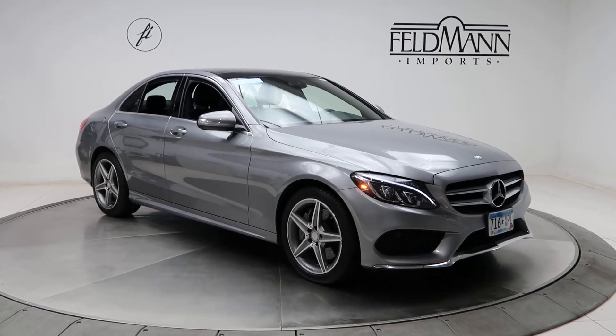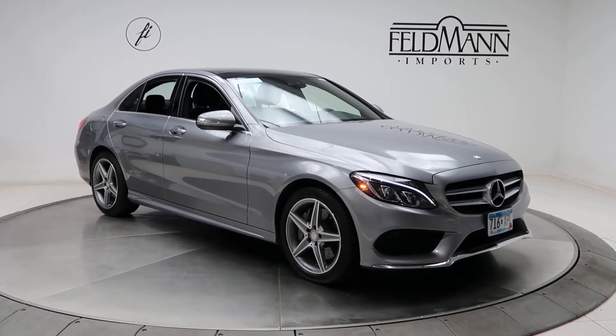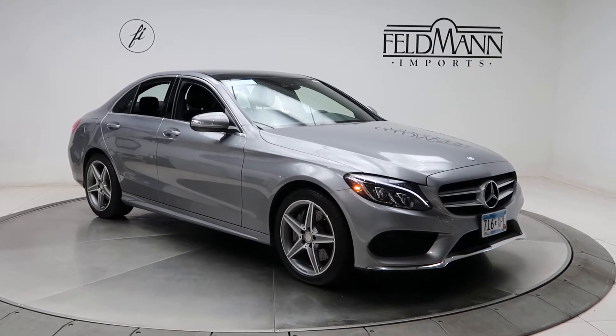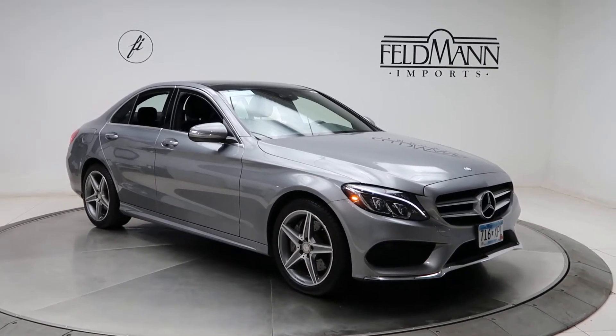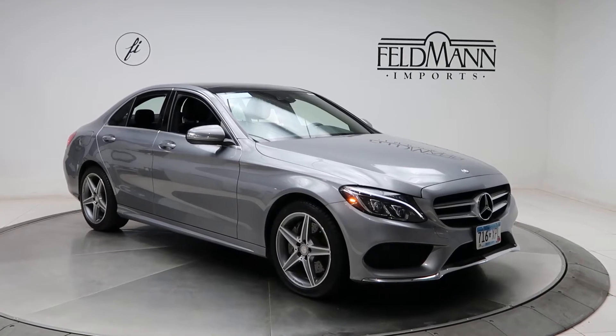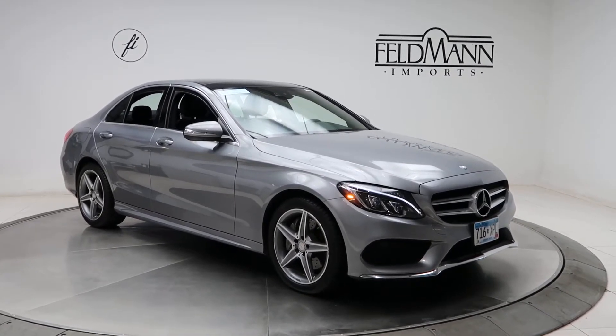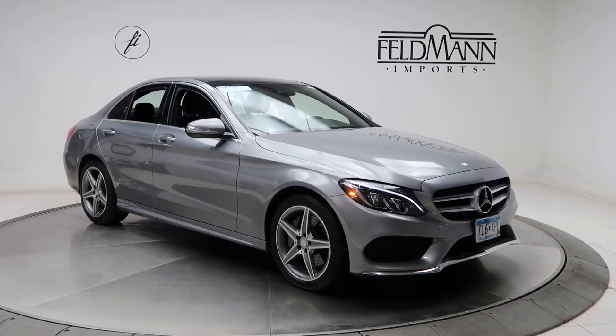Hey, what's up everyone, this is Chris from Feldman Imports. Today we're taking a look at a certified pre-owned 2015 C300 4Matic. This one is a palladium silver. Underneath the hood is a 2-liter 4-cylinder turbo pushing out 241 horsepower and 273 pounds of torque.